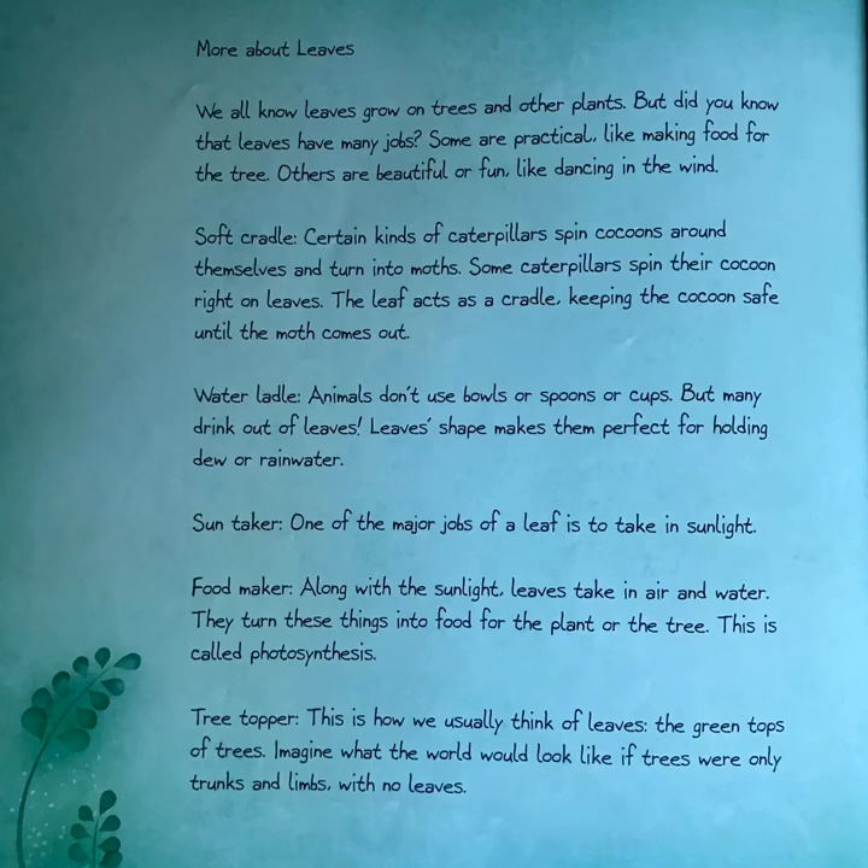Soft cradle: certain kinds of caterpillars spin cocoons around themselves and turn into moths. Some caterpillars spin their cocoon right on leaves — the leaf acts as a cradle keeping the cocoon safe until the moth comes out. Water ladle: animals don't use bowls or spoons or cups, but many drink out of leaves. A leaf's shape makes it perfect for holding dew or rainwater. Sun taker: one of the major jobs of a leaf is to take in sunlight.